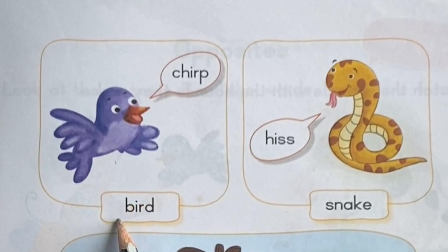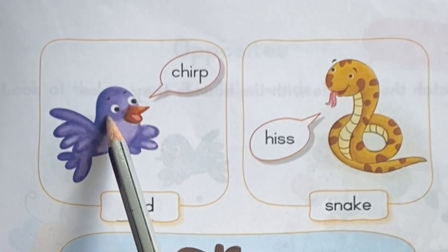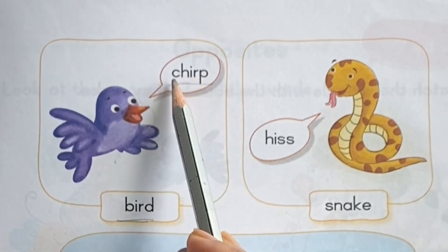This is bird. Bird. What sound does a bird make? Chirp. Chirp.